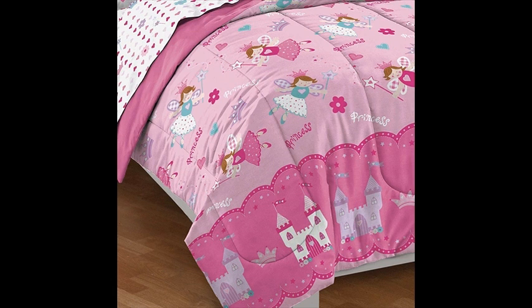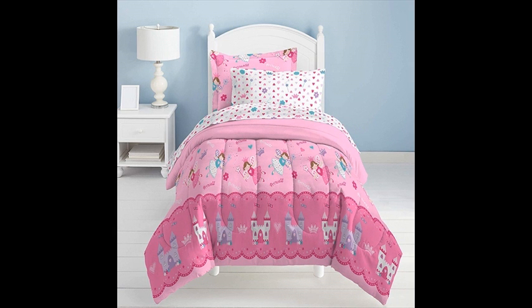It is made from ultra soft microfiber fabric and is machine washable. The colors are vibrant and the print is clear. Dream Factory Magical Princess Ultra Soft Microfiber Girls Comforter Set — it is a pink twin size.